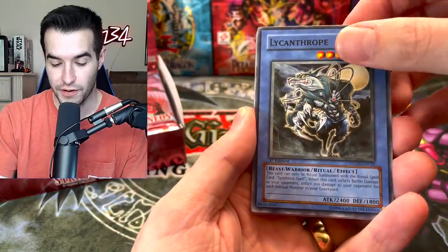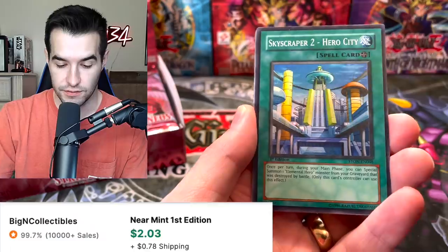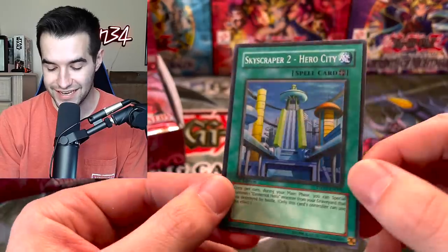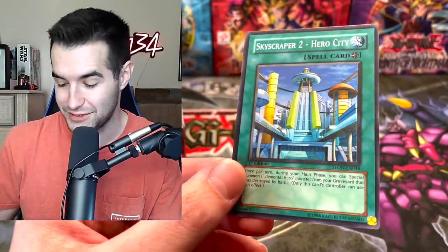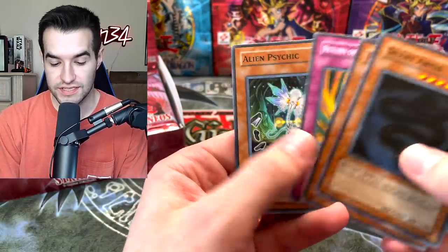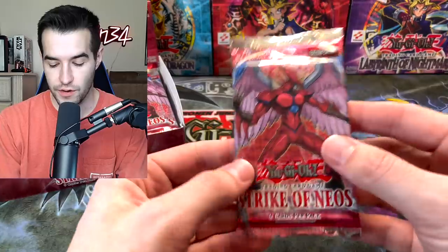We've got a Lycanthrope — very cool. We've got the Advanced Ritual Art, that's a good card. Skyscraper Hero City — right off the bat we have a Super Rare. You can barely tell this is a Super Rare, but it is. We've got the Silent Abyss, Raging Earth, Return of the Six Samurai, and the Alien Psychic. Pretty cool, good start. We've got a Super Rare.